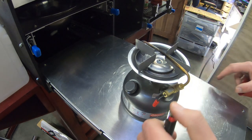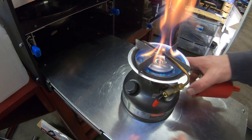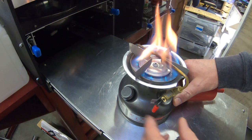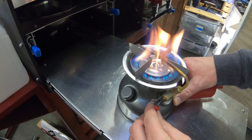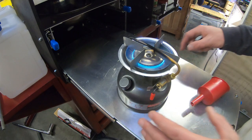You can hear the fuel running. There we go — that orange flame will settle right down and you'll have a nice blue flame. There we go, nice blue flame.